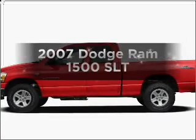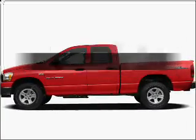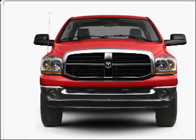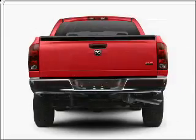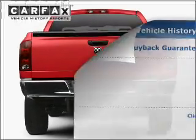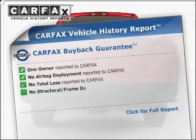This is the set of wheels you've been looking for, with a powerful eight-cylinder engine connected to a smooth-shifting automatic transmission. Stand out from the crowd with premium wheels. You will appreciate the safety feature of anti-lock brakes. Carfax is offered to provide you with peace of mind.